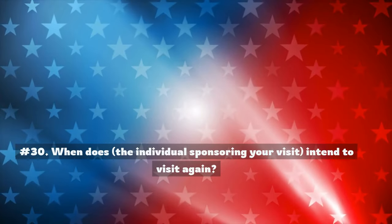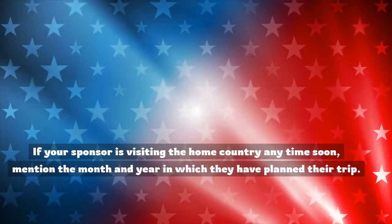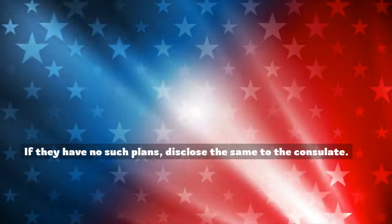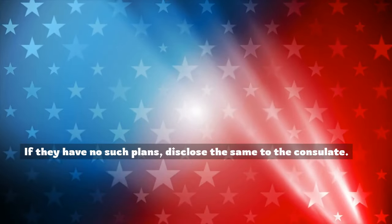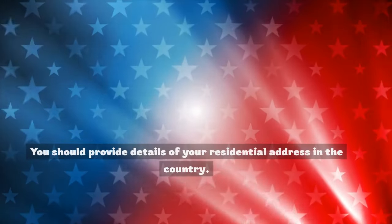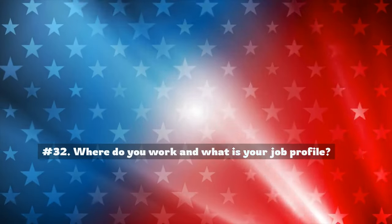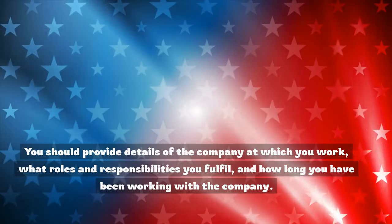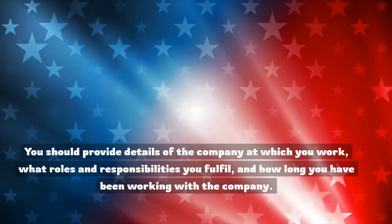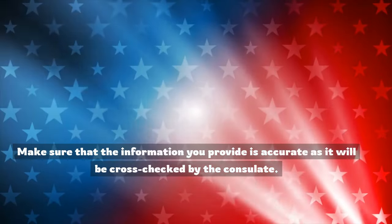Number 30: When does the individual sponsoring your visit intend to visit again? If your sponsor is visiting the home country anytime soon, mention the month and year. If they have no such plans, disclose the same to the consulate. Number 31: Where do you stay in your home country? You should provide details of your residential address. Number 32: Where do you work and what is your job profile? You should provide details of the company at which you work, your roles and responsibilities, and how long you have been working there. Make sure the information is accurate as it will be cross-checked by the consulate.